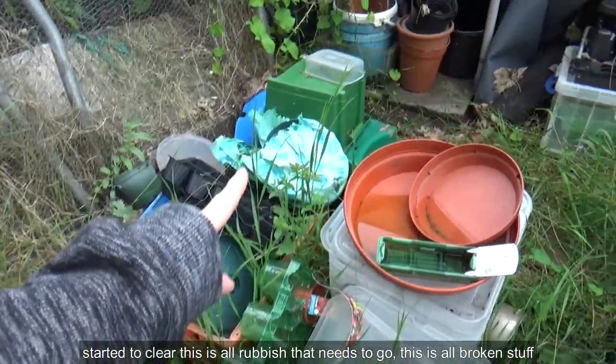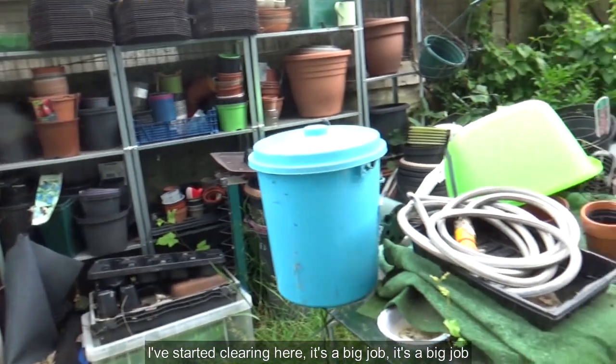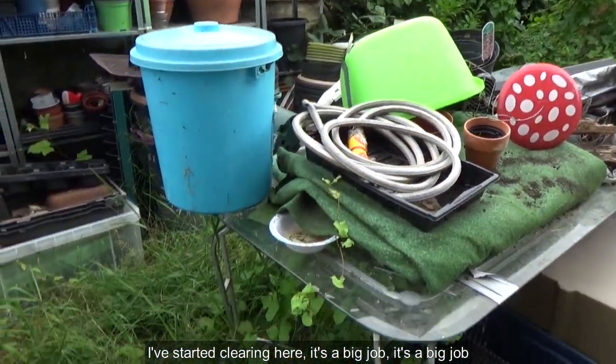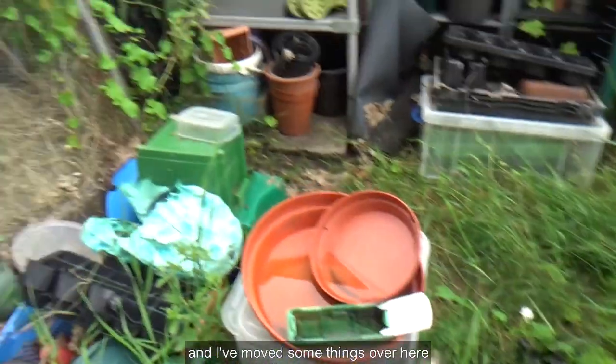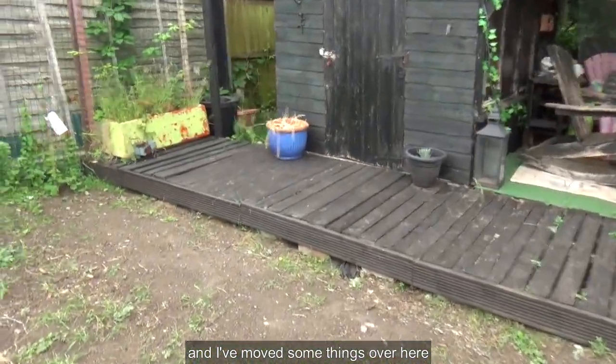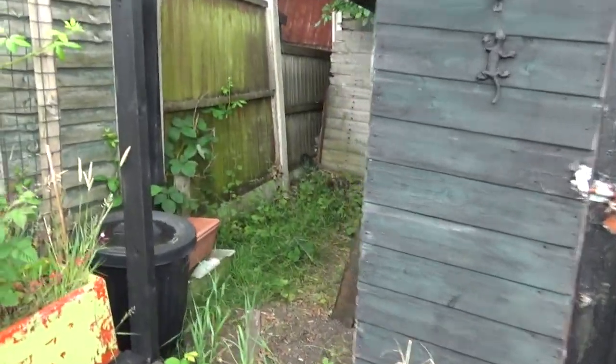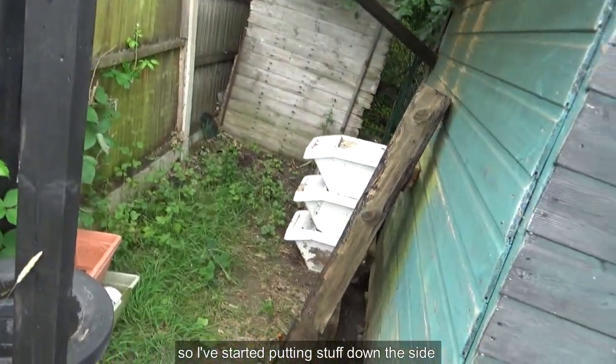Start to clear — this is all rubbish that needs to go, this is all broken stuff. I've started clearing here. It's a big job. I've moved some things over here and started putting stuff down the side.